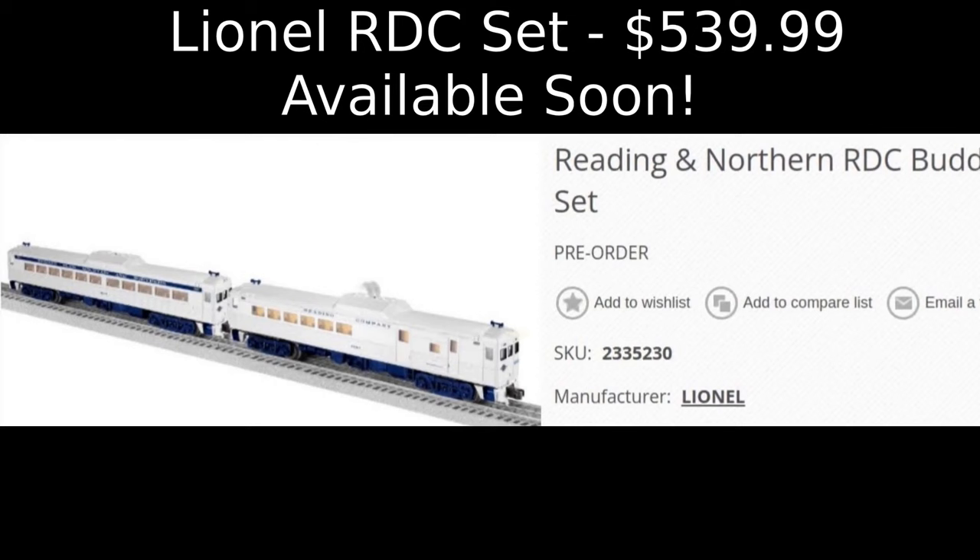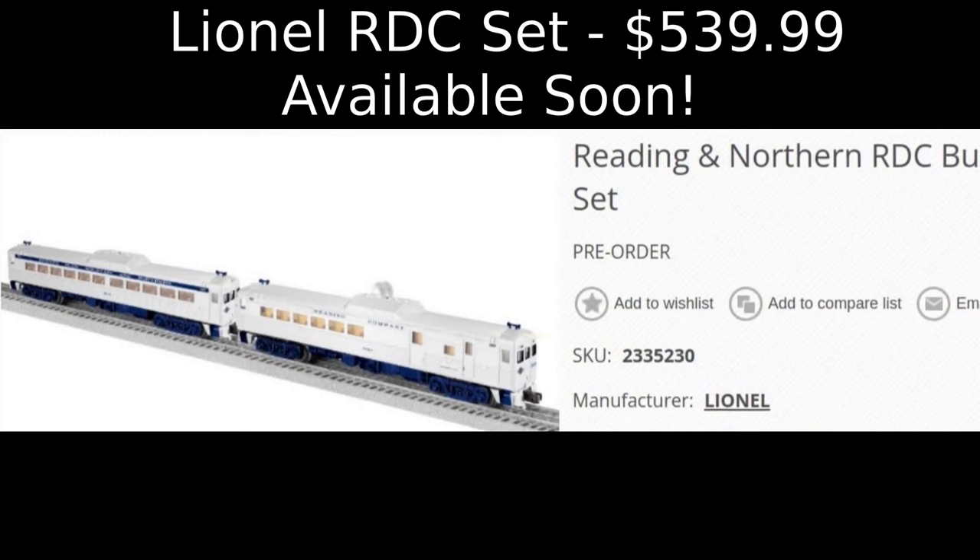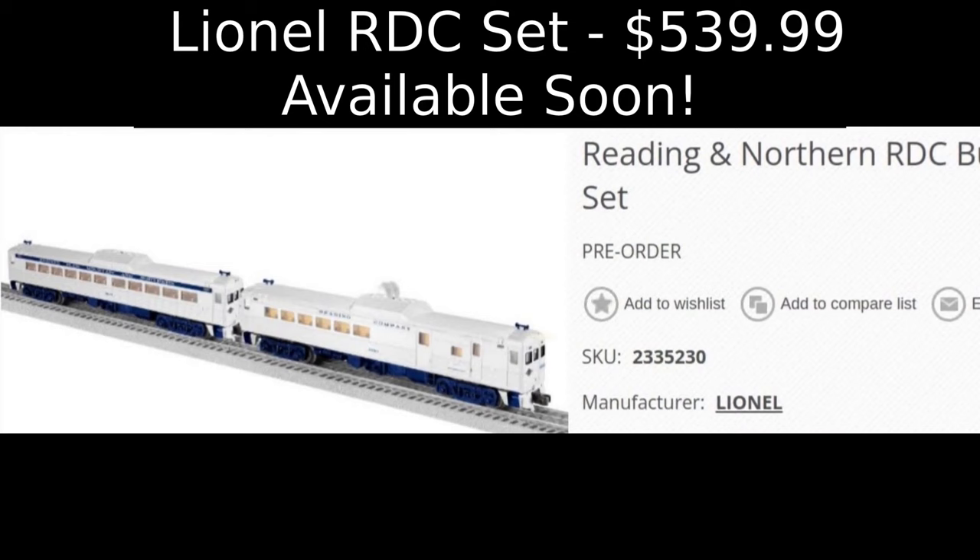Lionel Trains has also announced No. 2335230, the Redding & Northern Bud Rail Diesel Car 2-car set with LionChief Plus 2.0, produced exclusively for Grzyboski's train store. The cost is $539.99 plus shipping and arriving in fall 2023.